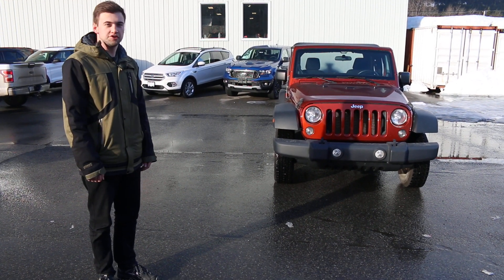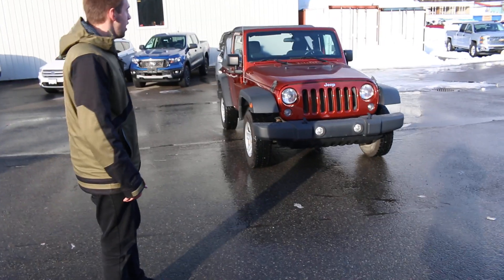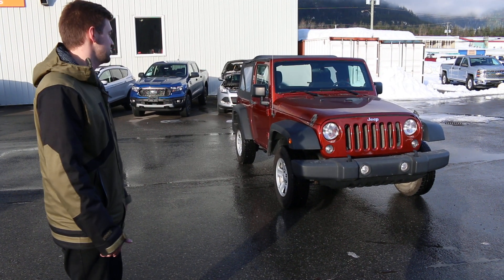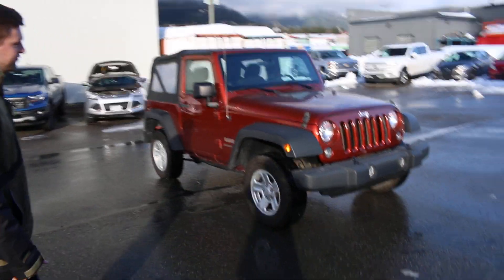Hey everybody, this is Gage from Snow Valley Ford. Today I wanted to show you one of our newest trade-ins. It's a 2014 Jeep Wrangler, and this Jeep is in excellent condition. The person who traded it in used it as a highway commuter from Terrace to Kitimat, so very little off-road kilometers on it. I don't even see any scratches on it, to be honest. It'd be a perfect little Jeep for somebody.